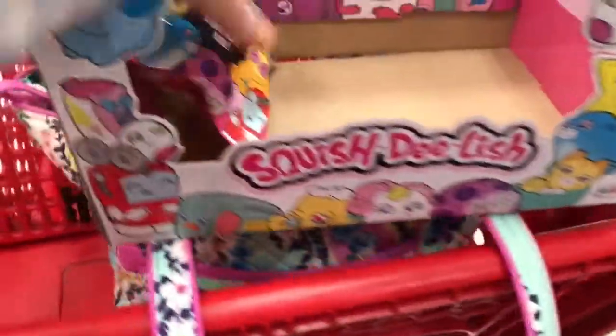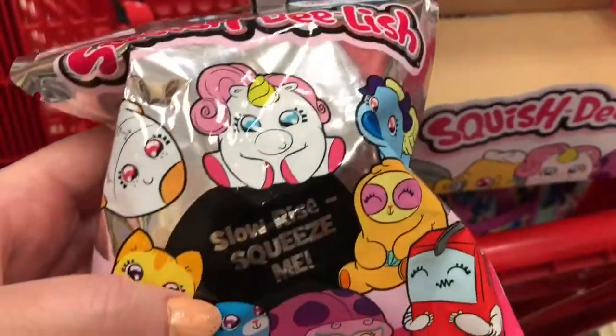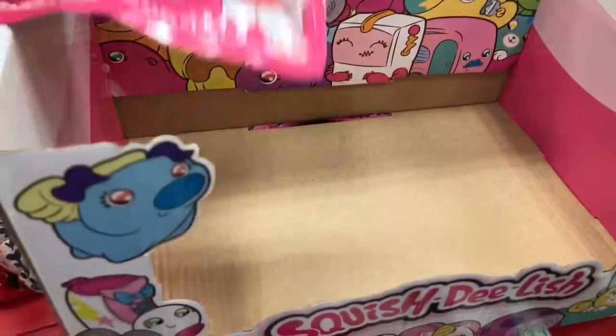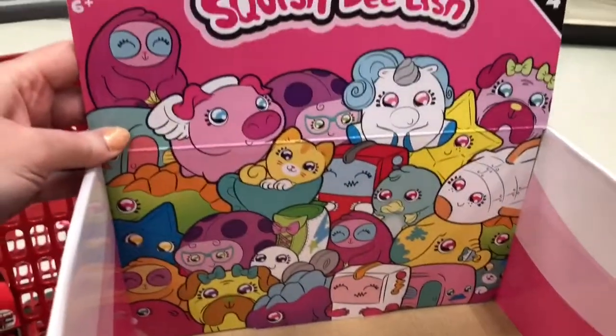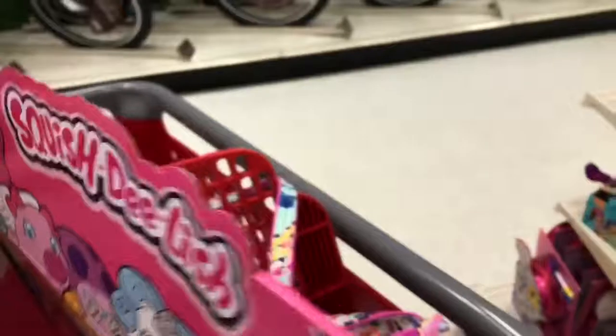Then they had the Squish Delish series 4. They only had one left, so I grabbed that one and threw it in my cart. This is what the box looks like, and you can see the four at the top to show that it's series 4. I had no idea these were out, and they're all gone but one. So I want to show you which one I get.